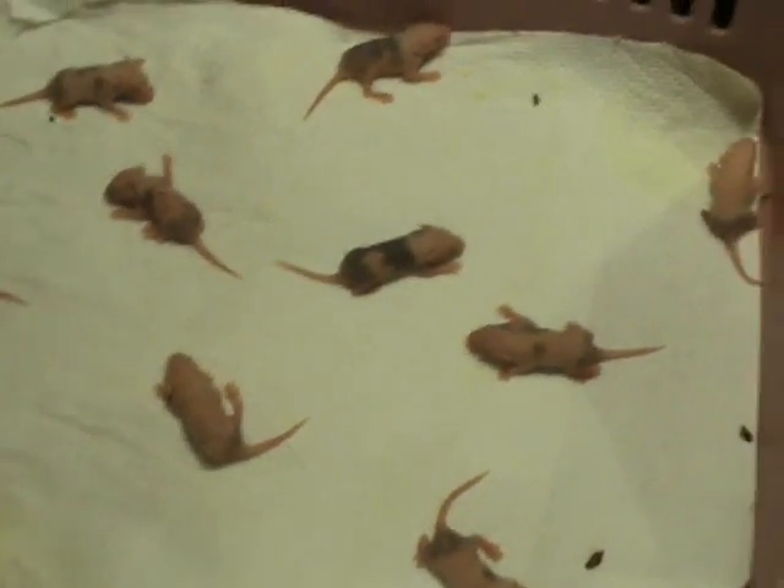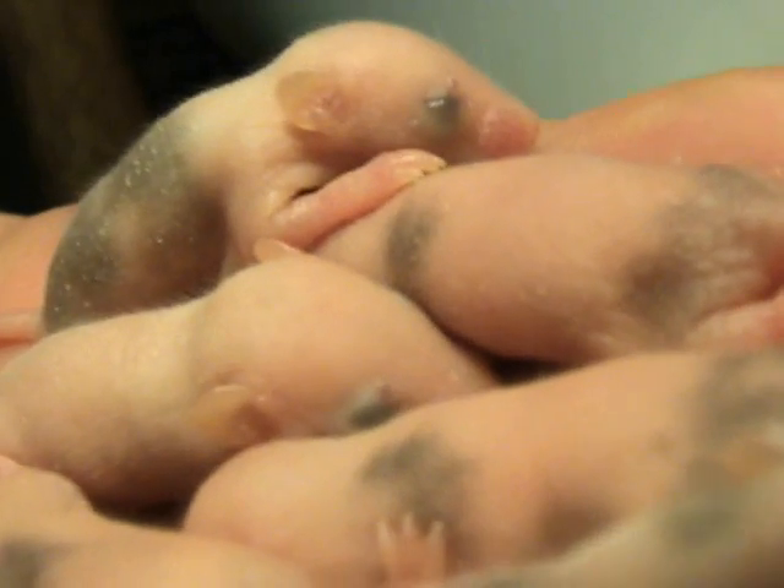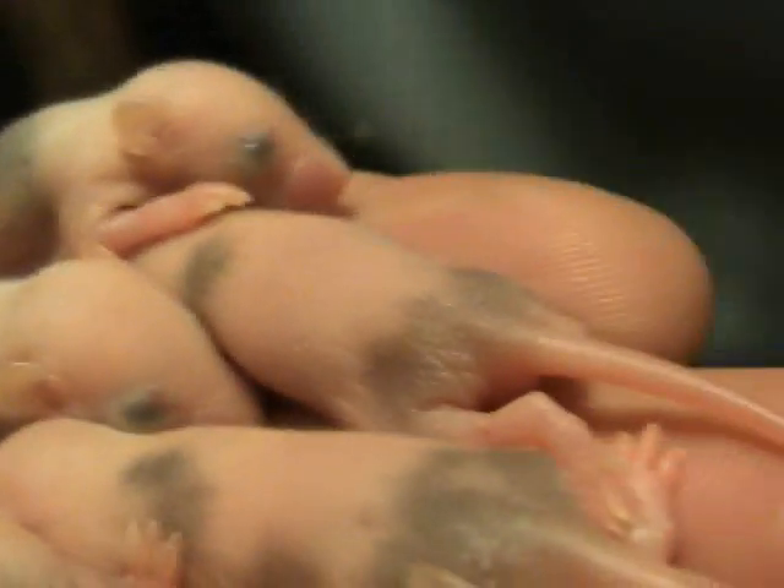We think we've been able to determine the gender of these mice. All the ones in my hand are boys, and there's six of them, as you can count. So we think there's six boys and three girls, and Stephanie has the girls.